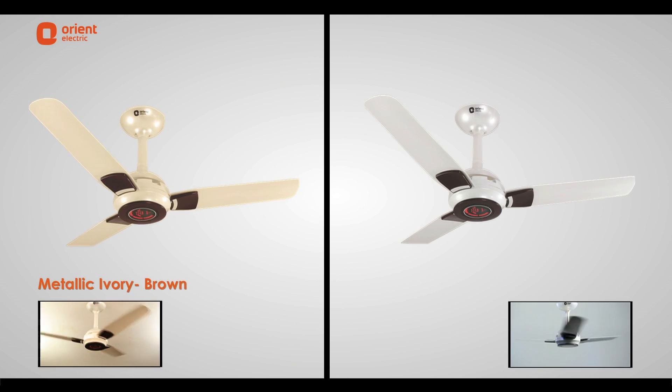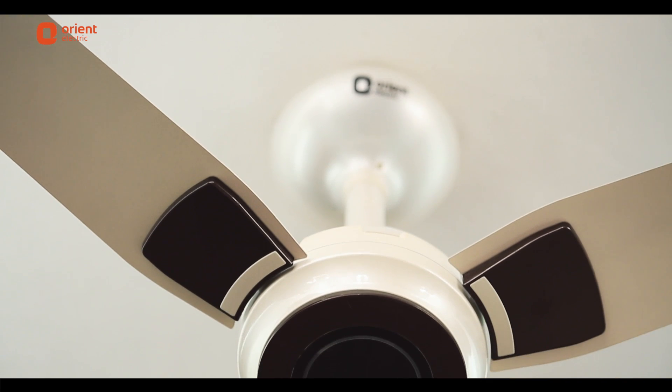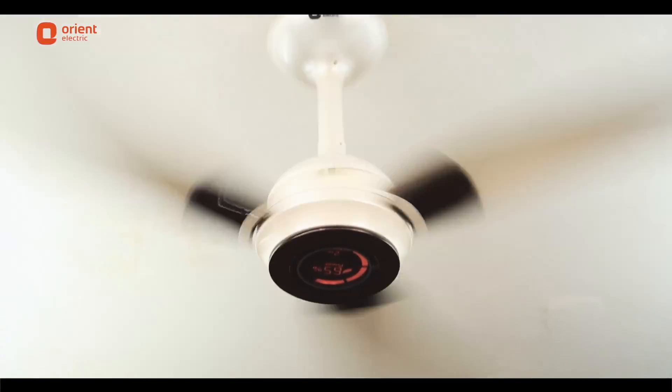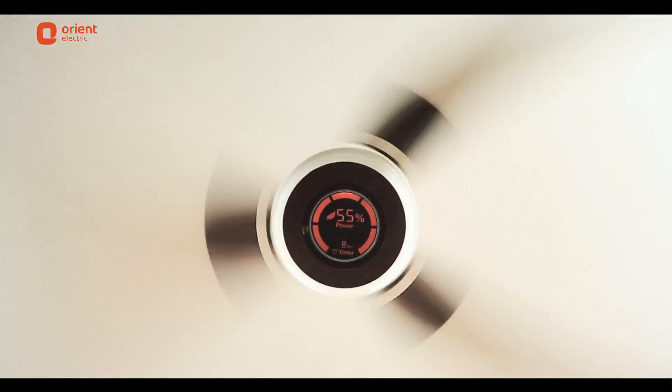The Ecogale fan comes in two colors: metallic ivory brown and pearl metallic white. With its aesthetically designed looks and cutting-edge BLDC technology, Ecogale is a fan that every home deserves. So bring home Ecogale and say goodbye to tedious maintenance, high energy bills, and unappealing design.